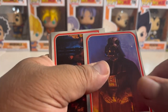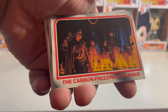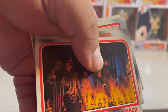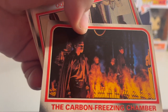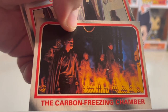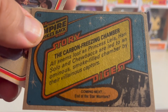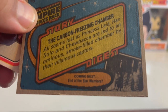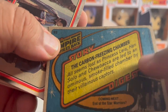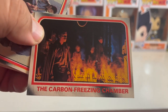Darth Vader — this is right before he fights Luke, if I'm not mistaken. The carbon freezing chamber — this is where Han Solo gets betrayed by his friend. Let's see what they have on the back: 'Carbon Freezing Chamber — all seems lost as Princess Leia, Han Solo, and Chewbacca are led to an ominous smoke-filled chamber by their villainous captors.' And Billy Dee Williams is in that movie.